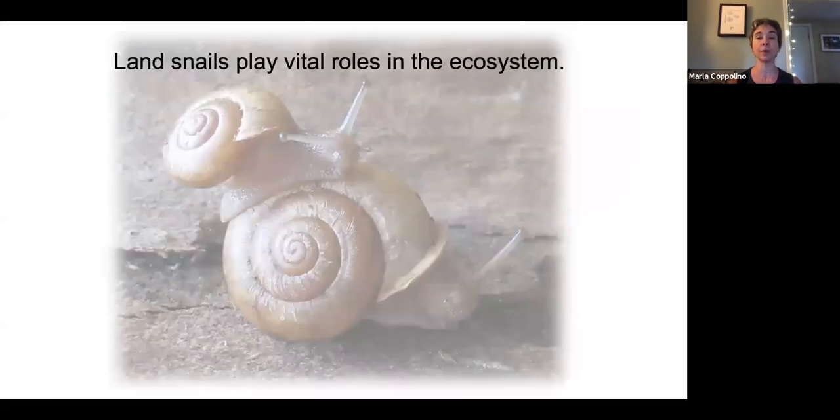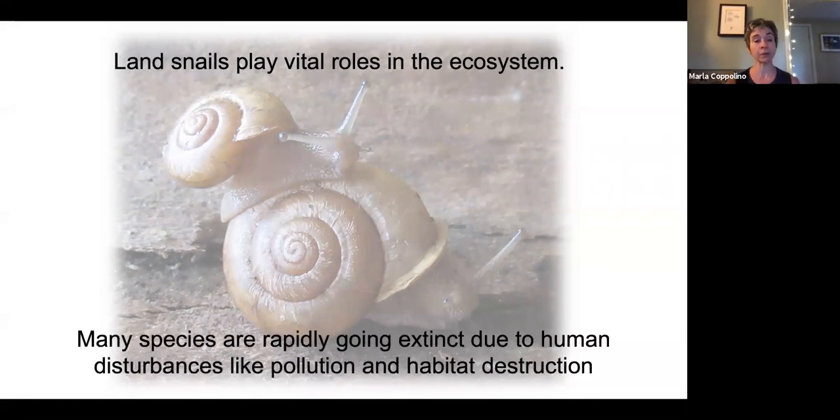Land snails play vital roles in the ecosystem; however, many species are going extinct because of our own disturbances — pollution and habitat destruction. If you take out a row of trees, a forest, or grassland to build a business park, that snail habitat is gone forever.